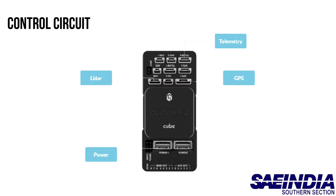We have a control circuit consisting of Pixhawk and a circuit of Arduino for the applications in our box.